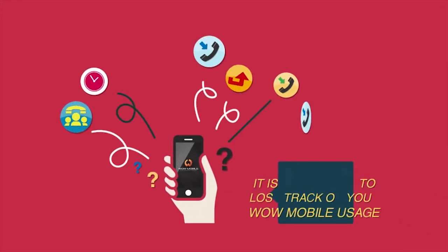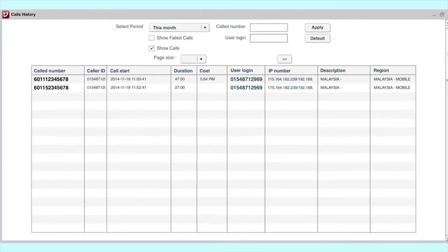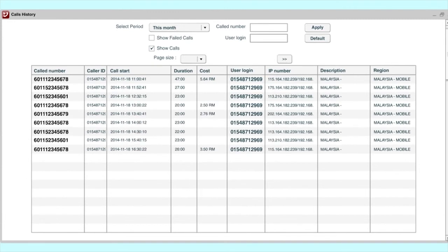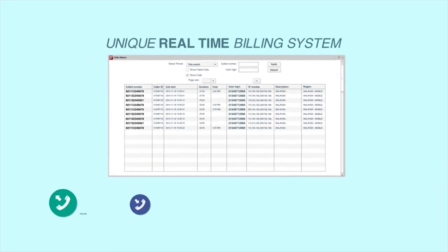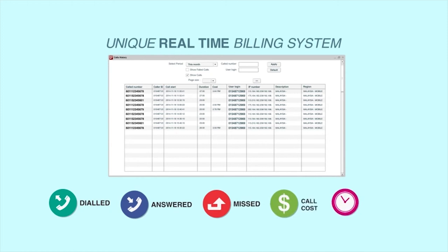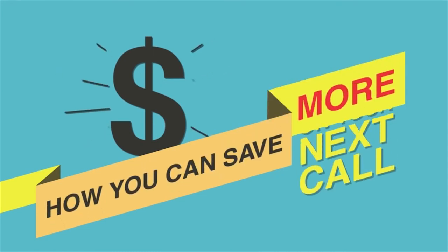It is also easy to lose track of your WOW Mobile usage. Not to worry — our unique billing system is available online and keeps track of every single call you make, receive, or miss for up to two years. What's more, you can even check the call cost and duration so you know how much you've used and how you can save more on your next call.